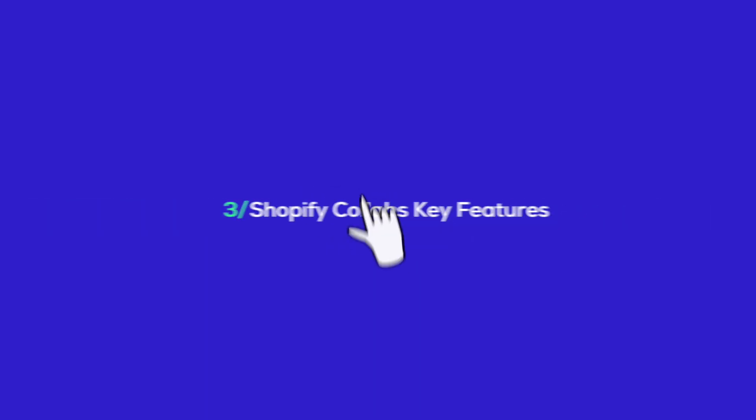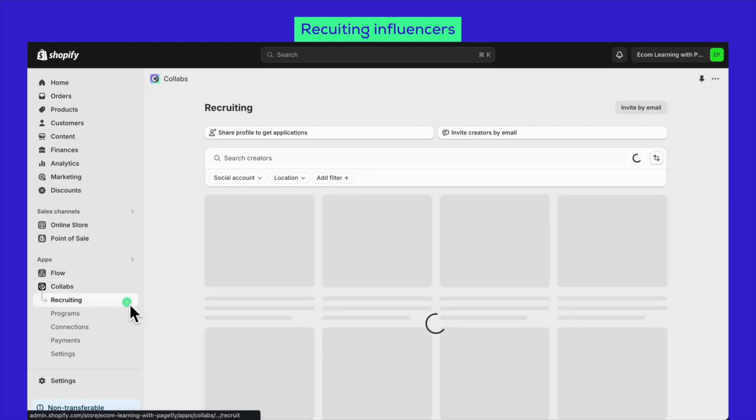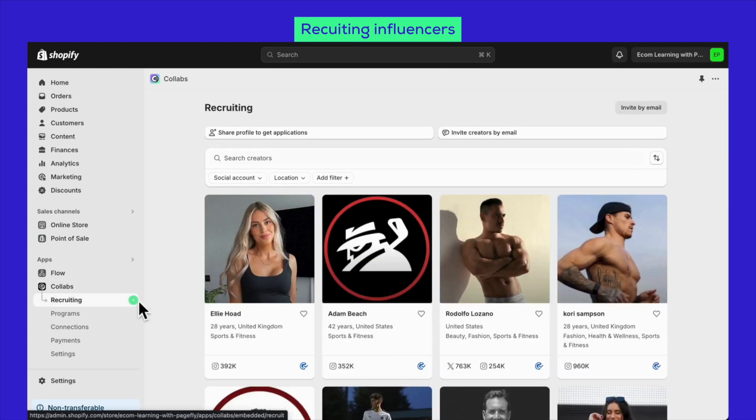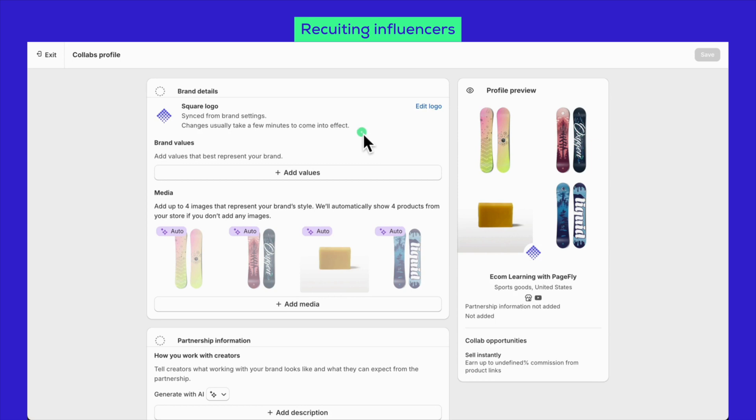Now we're going to uncover its cool features and show you exactly how it works. The very first thing merchants using Shopify Collabs need to zero in on is snagging the right influencers. It all starts in the Shopify Collabs dashboard — hit up the recruiting tab. When it comes to getting influencers on board, there are two ways you can go. The first option is to share your store profile to get applications. The second option is to invite them directly via email. Let's start with the first option: setting up your collabs profile and getting all your brand details sorted out.